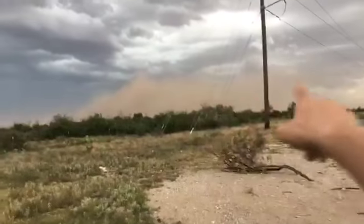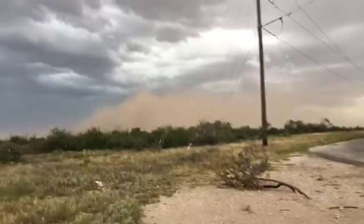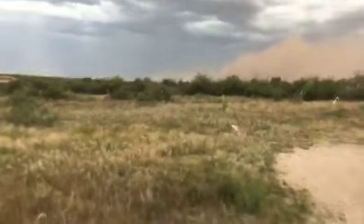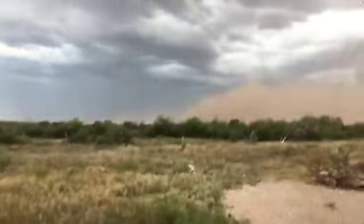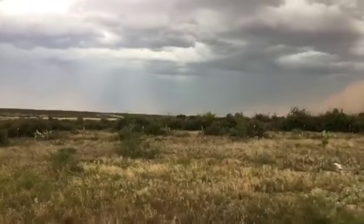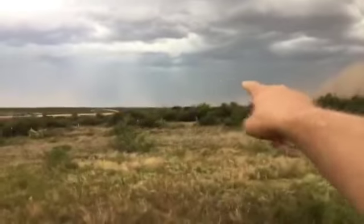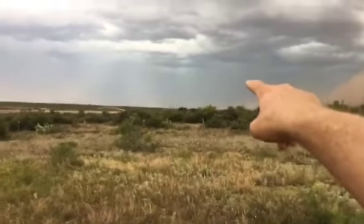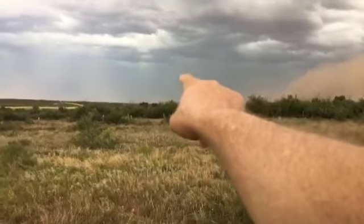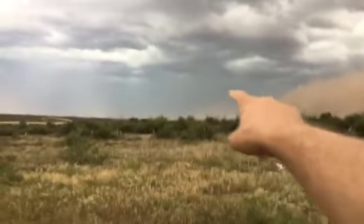That is a lot of dirt in the air. Normally the hills back in this area I can see fairly clearly, but I can only see just a little part of them right there — they're obscured now by the dirt and the rain.